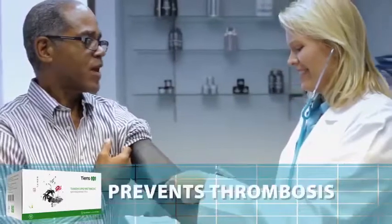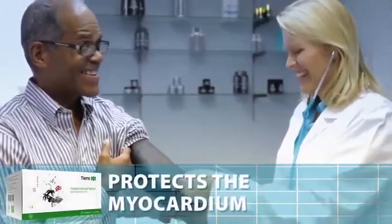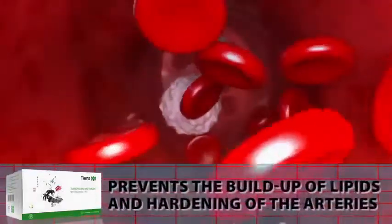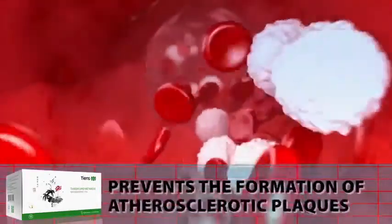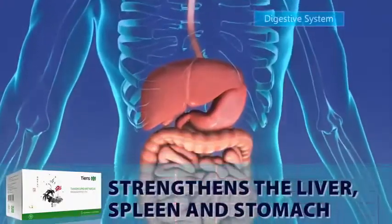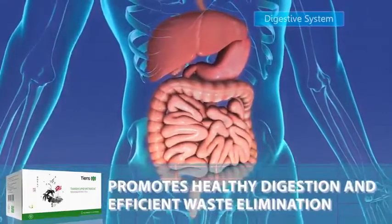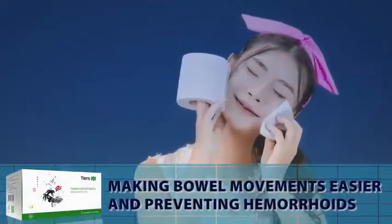Antilepemic tea breaks and cleans cholesterol from blood vessels, reduces blood viscosity, regulates blood pressure, prevents thrombosis, protects the myocardium, increases blood flow, prevents the buildup of lipids and hardening of the arteries, and prevents the formation of atherosclerotic plaques. It strengthens the liver, spleen, and stomach. It promotes healthy digestion and efficient waste elimination, making bowel movements easier and preventing hemorrhoids.